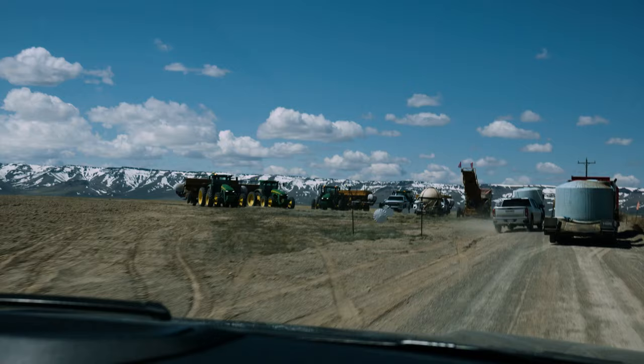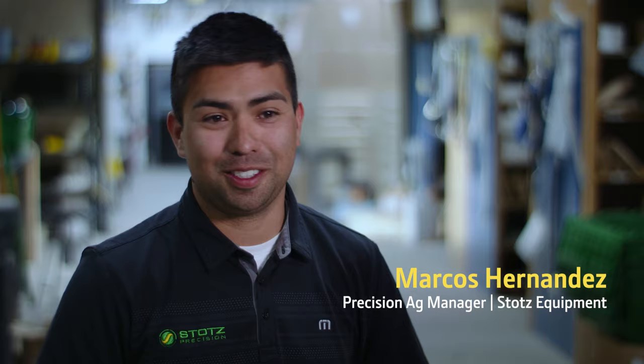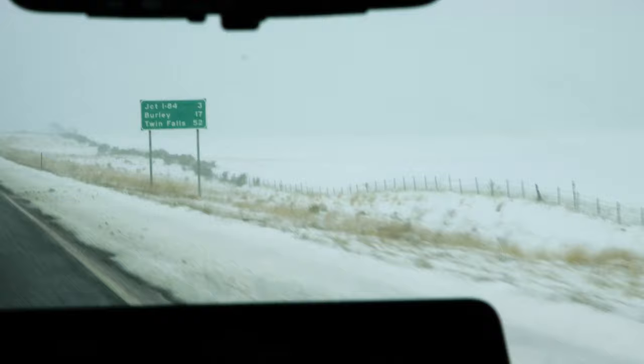Every spring, everybody's really antsy and wants to get back into the field, and that's always the way it is. For springtime, our precision guys are very, very busy. 15-18 hour days are very common. When I first got together with my wife, I told her from spring to May, you won't see me. It's a lot to handle. It's especially harder when the winter seems longer and we keep getting snow.